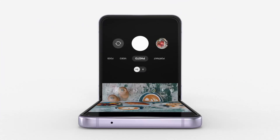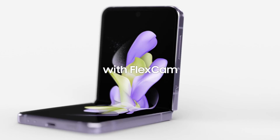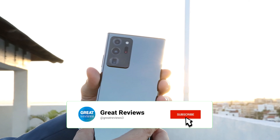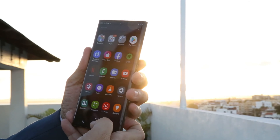Galaxy Z Flip 4 and Buds are better together — pair your Galaxy Z Flip 4 with Galaxy Buds to stay up to date on notifications or tune into playlists and podcasts on the go. Simply sync your devices and keep your world connected. For more details, follow the link in the description box below. Make sure to hit that subscribe button and turn on notifications so you never miss a video. Thanks for watching and we'll see you in the next one.